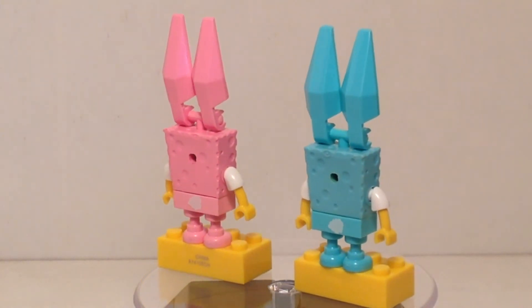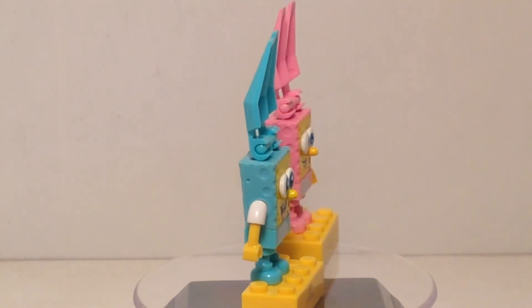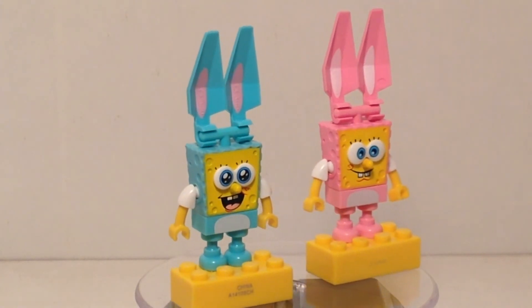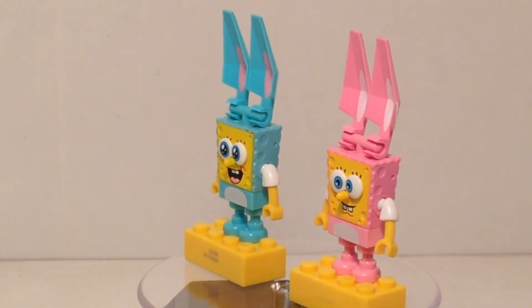The instructions are not really that special. They were still folded up when I last showed them in the video, but there's nothing special to see there. They have the instructions for both figures to build, not just one per package. So whichever one you get, you get the instructions to build both — which are the same build.